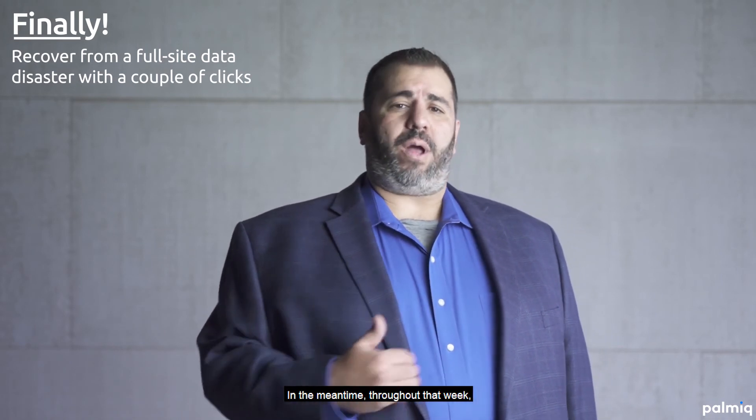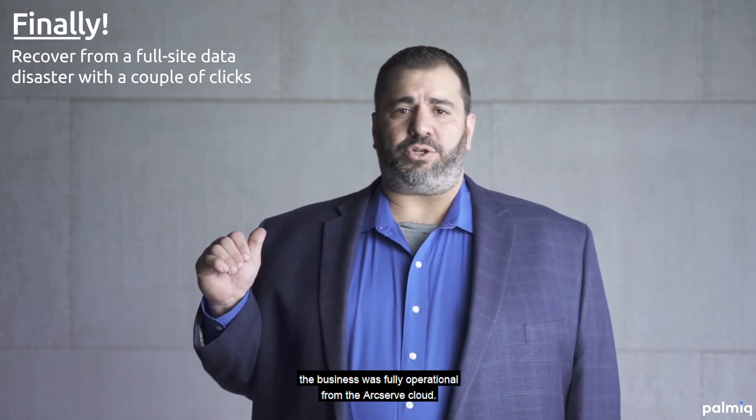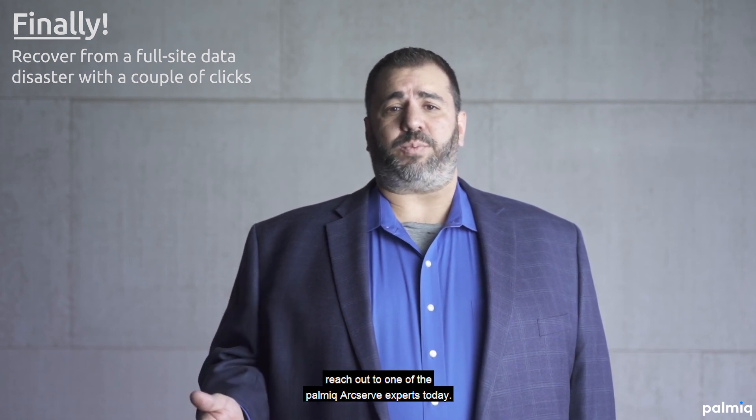In the meantime, throughout that week while he was receiving new hardware and putting everything back in place, the business was fully operational from the ArcServe cloud. If you'd like to learn more about this, reach out to one of the Palmic ArcServe experts today.